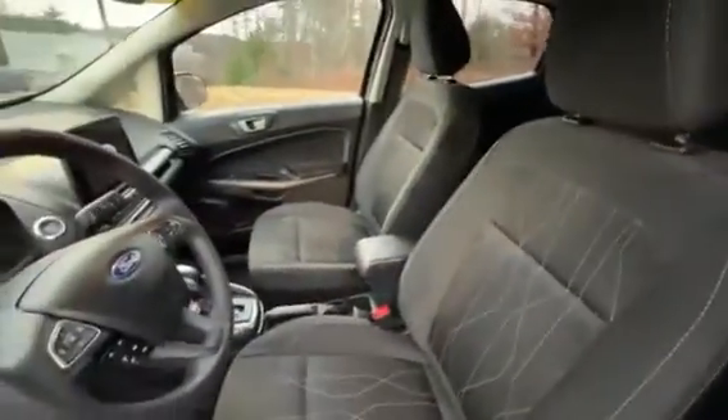Alright, to start off you've got keyless entry. You have these nice Syntec style cloth seats.